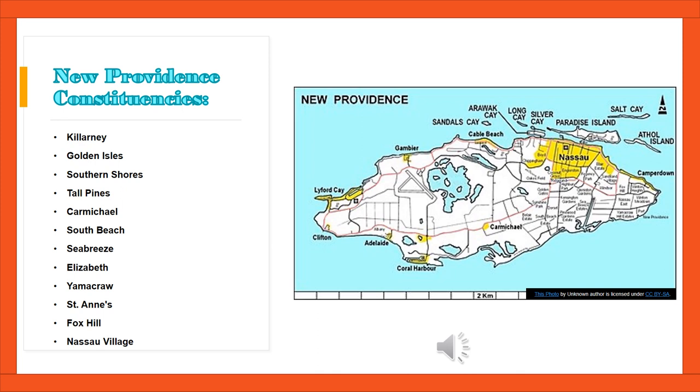Let's view the map of New Providence. Listed are 12 constituencies found on New Providence: Killarney, Golden Isles, Sudden Shore, Tall Pines, Carmichael, South Beach, Seabreeze, Elizabeth, Yammercraw, St. Anne's, Fox Hill, Nassau Village.